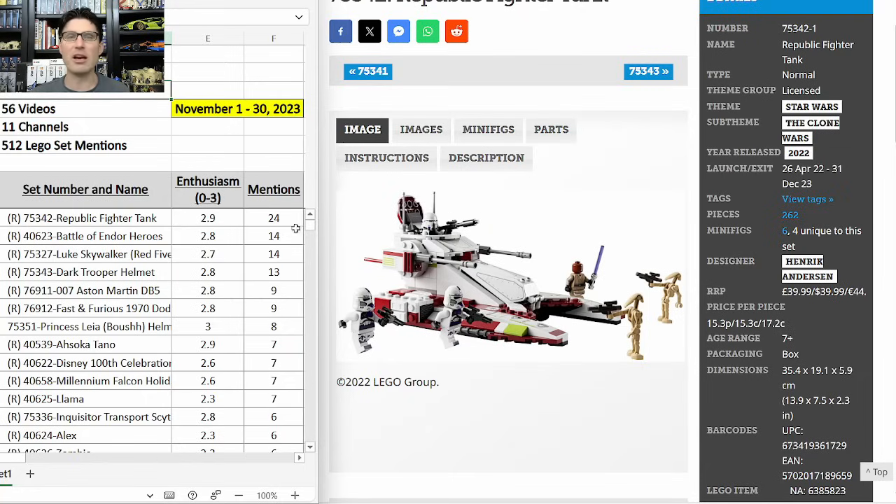Each time a YouTuber talks about a set, I record that as a mention. For each mention, I give it an enthusiasm score of 0, 1, 2, or 3. A 3 means the presenter says this set is going to knock it out of the park on the secondary market. A 2 means they think it's going to be a solid investment. A 1 means the presenter is interested but has some doubts or questions. A 0 is a set the presenter is absolutely avoiding for investing and reselling purposes.